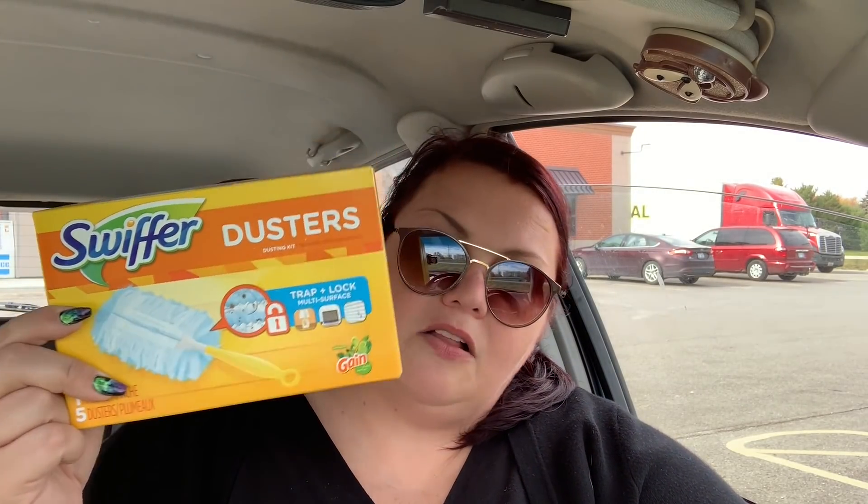The duster kit is considered a kit, so the two-dollar-off coupon comes off of it. These are $4.50 — just make sure it has the little Gain symbol on it and you are good to go.